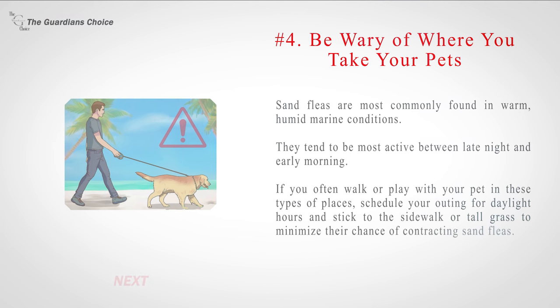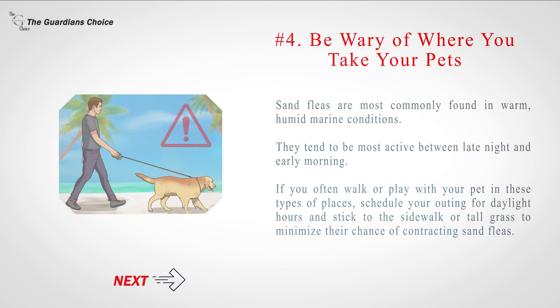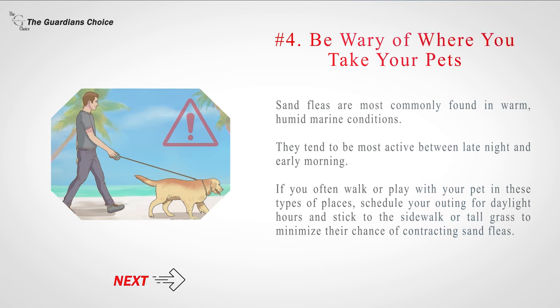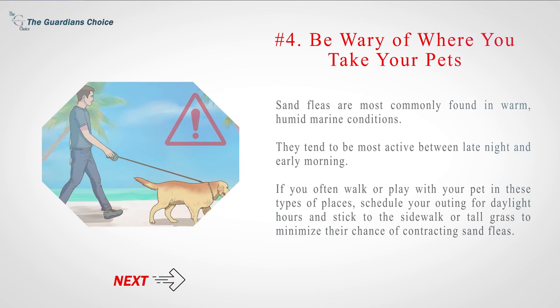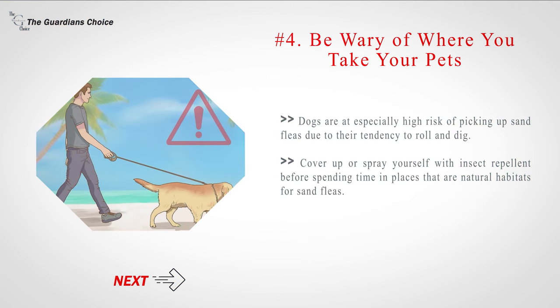Number 4: Be wary of where you take your pets. Sand fleas are most commonly found in warm, humid marine conditions and tend to be most active between late night and early morning. If you often walk or play with your pet in these types of places, schedule your outing for daylight hours and stick to the sidewalk or tall grass to minimize their chance of contracting sand fleas. Dogs are at especially high risk of picking up sand fleas due to their tendency to roll and dig. Cover up or spray yourself with insect repellent before spending time in places that are natural habitats for sand fleas.